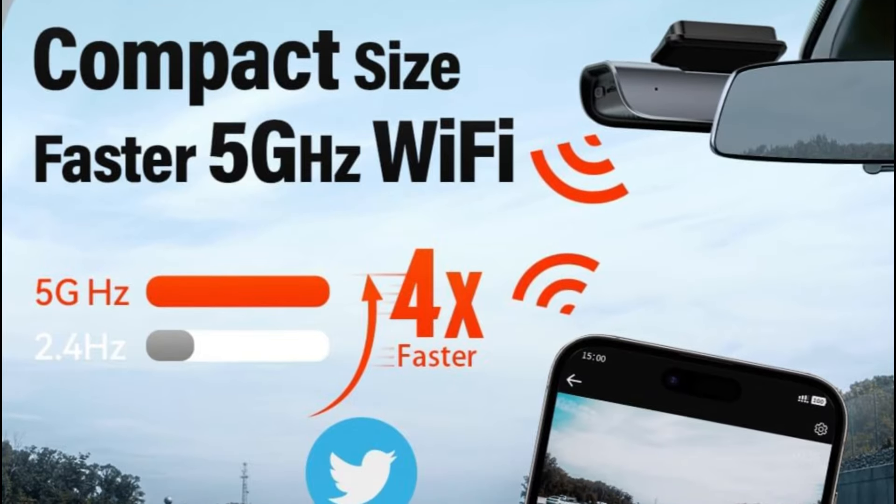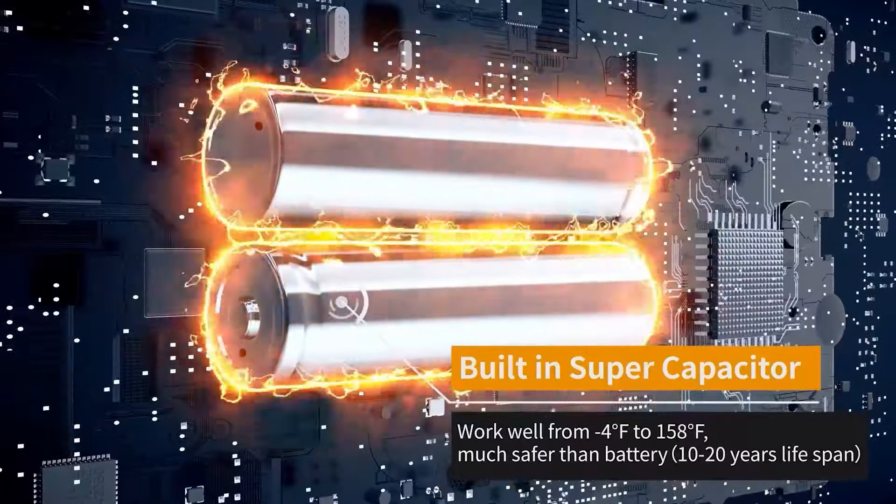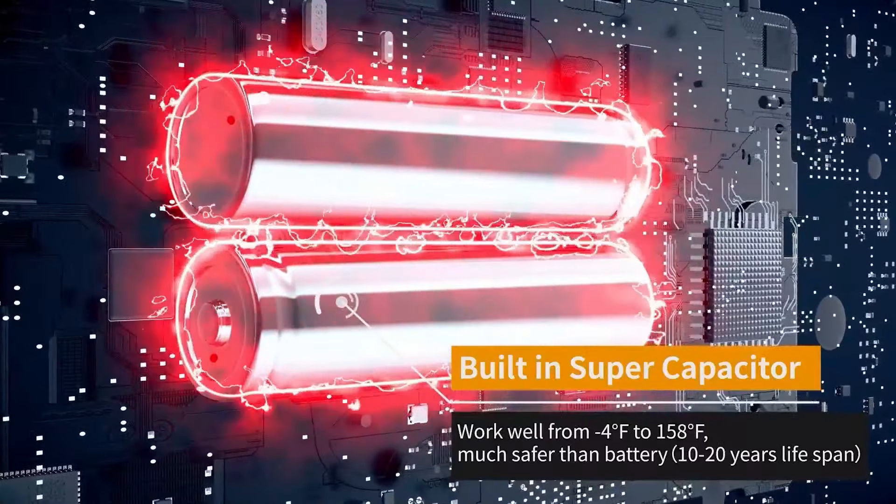With a faster 5GHz Wi-Fi connection to your smartphone and 4 times the transferring speed of normal 2.4GHz, you will have a better experience previewing, downloading, and sharing videos. The dash cam is adopted with a high-performance supercapacitor that protects the camera in extremely hot weather and gives it a longer lifespan.